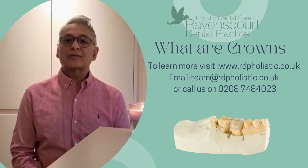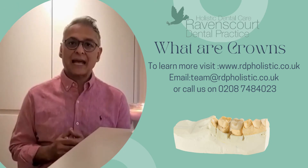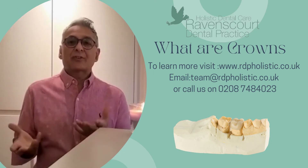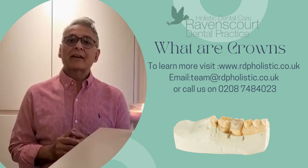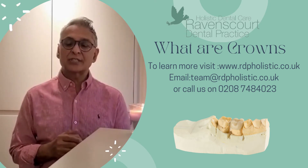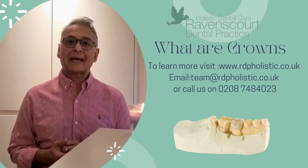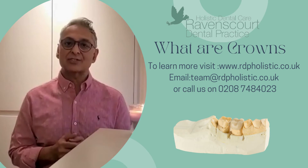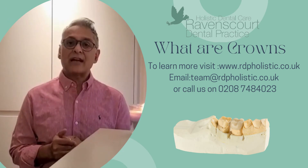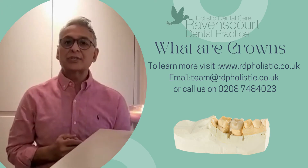A lot of you know of crowns as either crowns or as caps. They're generally the same thing, but there are some patients in layman's terms who talk about a chipped tooth which has been filled with a large white filling as caps as well, so that's just a little distinction you need to make. But generally, crowns or caps are something that covers the whole of the tooth.